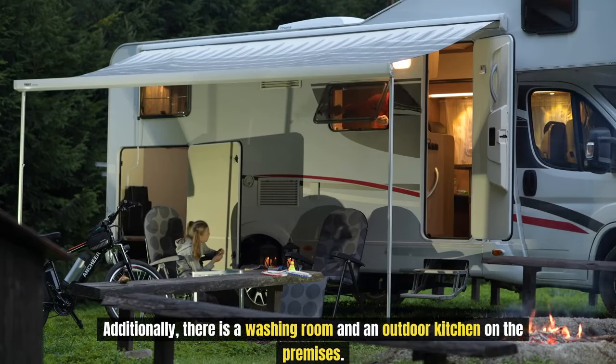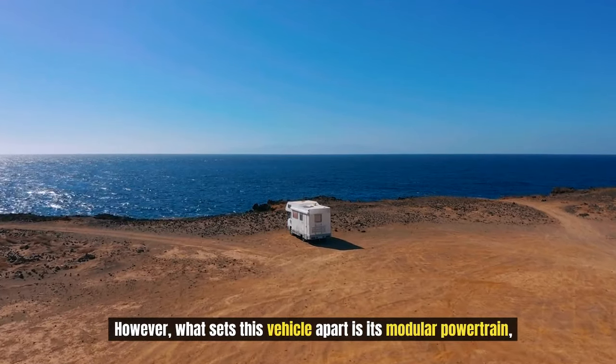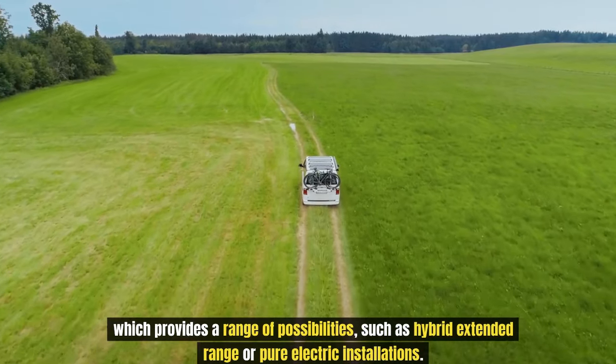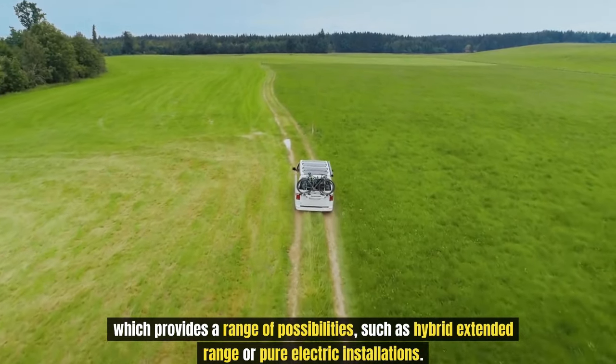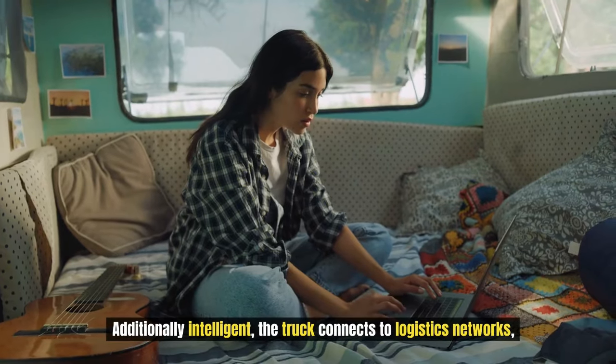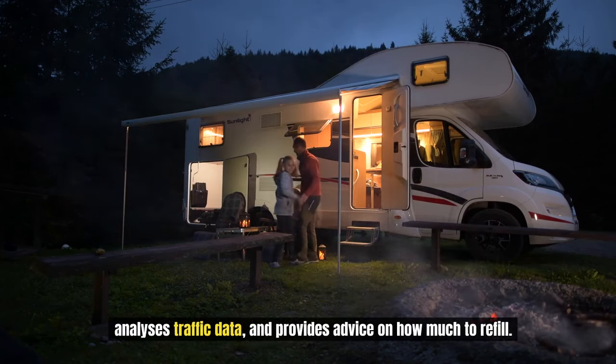There is also a washing room and an outdoor kitchen on the premises. What sets this vehicle apart is its modular powertrain, which provides a range of possibilities such as hybrid extended range or pure electric installations. The trailer's solar panels increase its range. The truck connects to logistics networks, analyses traffic data, and provides advice on how much to refill.